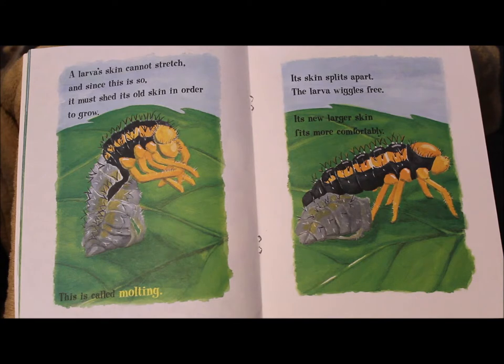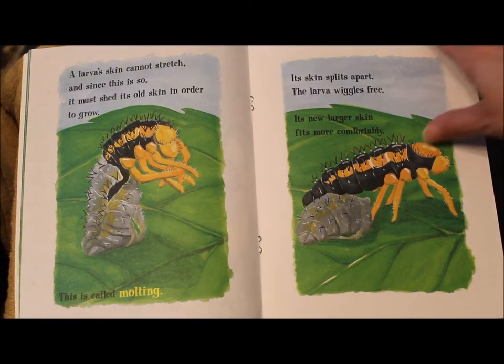A larva's skin cannot stretch, and since this is so, it must shed its old skin in order to grow. This is called molting. Its skin splits apart. The larva wiggles free. Its new, larger skin fits more comfortably.